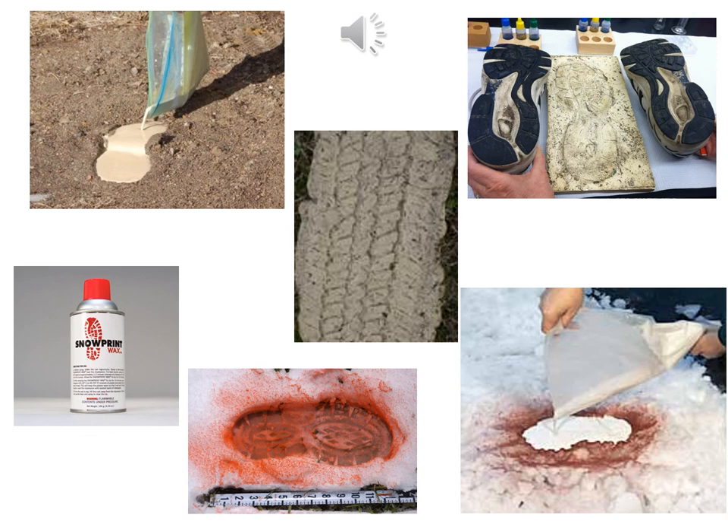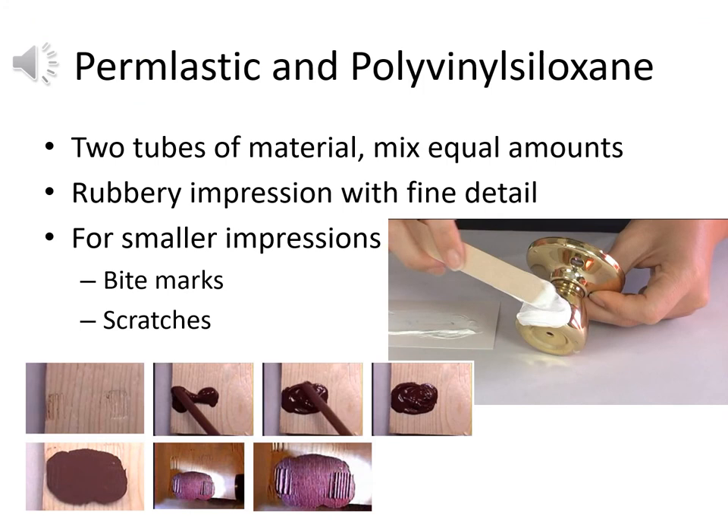We see the calcium sulfate dental stone material being used at top left to fill in a shoe print in the dirt. At the bottom, the snow print wax in nice red color contrasts against white snow so you can confirm complete coverage before adding the calcium sulfate paste. In the middle, we see an impression of a tire track — various impression materials are captured through an inexpensive casting material like dental stone.